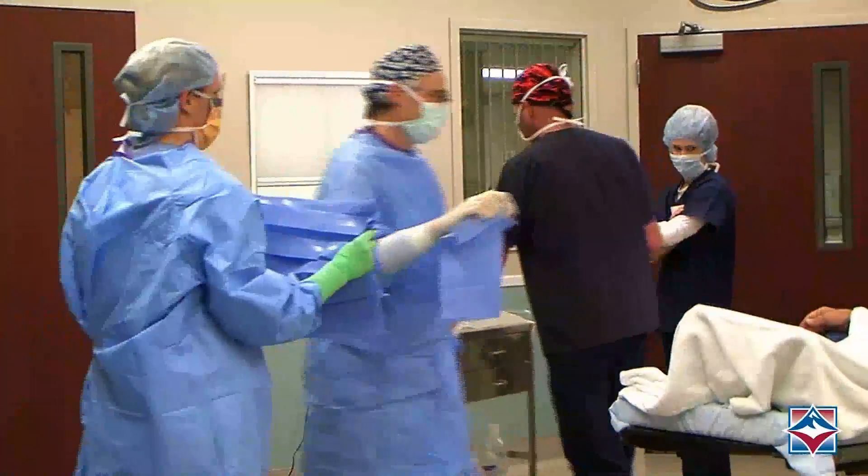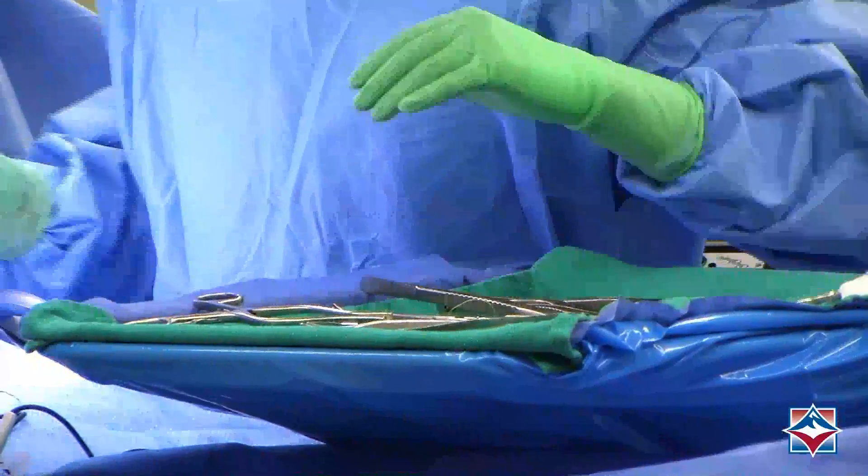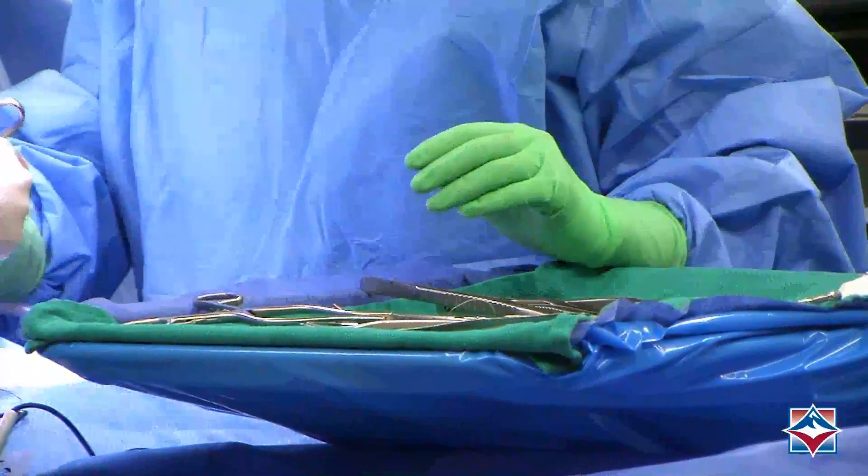During surgery, the surgical technician assists the surgeon by passing instruments, holding retractors, cutting sutures, and counting sponges and other supplies.